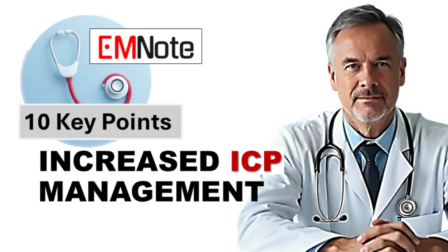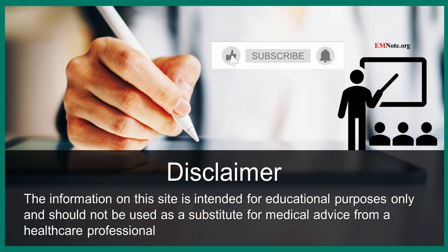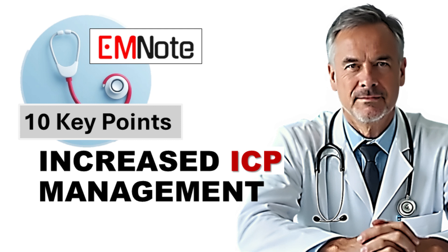What stands out is how seemingly simple things — like positioning and fluid management — can have such a huge impact on ICP and ultimately on patient outcomes. As you think about these 10 points, consider how you can take this knowledge and use it to elevate your own practice and make a real difference for your patients. Thanks for joining us for the deep dive. Please subscribe to our channel and feel free to leave any questions in the comments below.